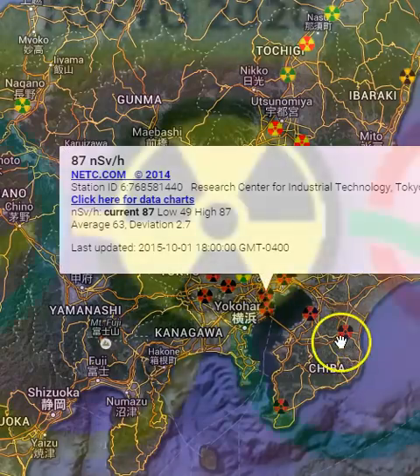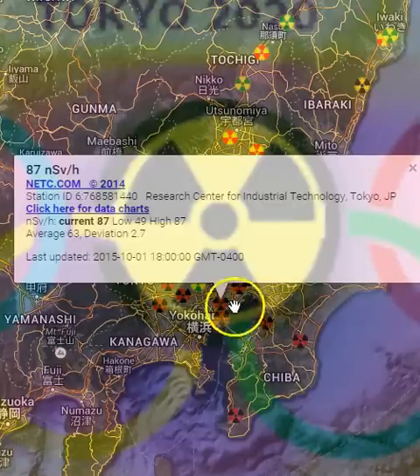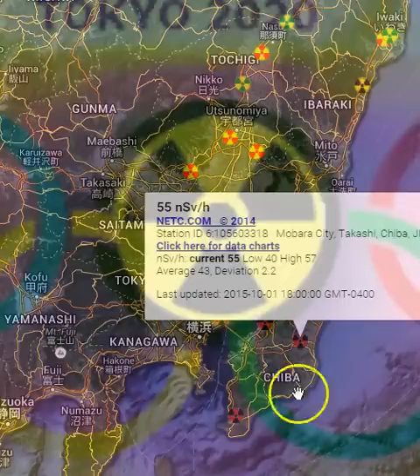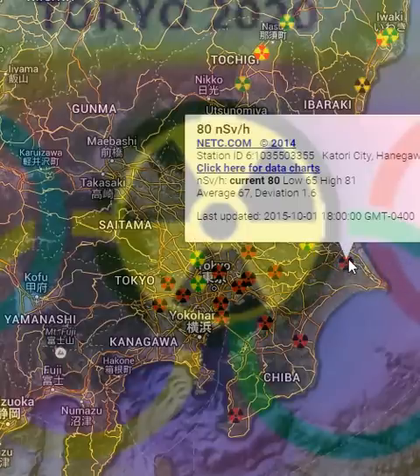64... 87. Look at that. Research Center for Industrial Technology. It's rising around there — that's right in the Tokyo Bay. Right around there. 67. 68. 80.